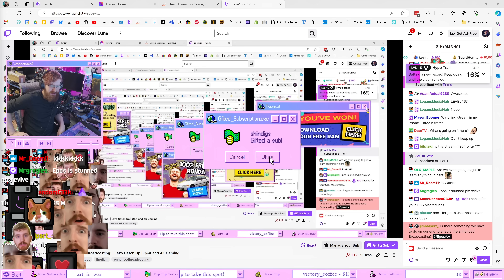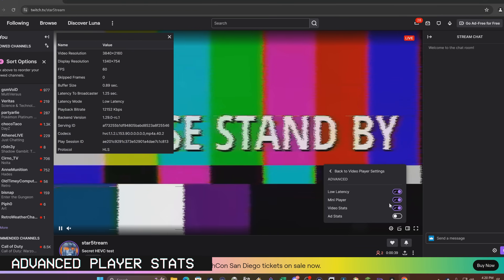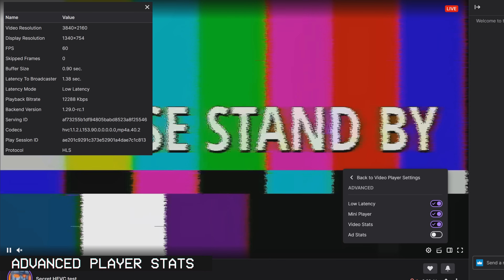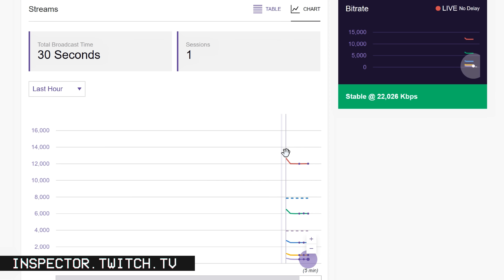If you want to peek behind the curtain, you can use the Twitch Inspector tool at inspector.twitch.tv to monitor your stream stability and see if multiple tracks are going to Twitch all at once. You can also use the advanced stats in the Twitch player to see your current codecs and bitrates at any given quality, but the Inspector lets you monitor your whole stream stability a lot better. It's a useful tool to keep in your stream bookmarks.